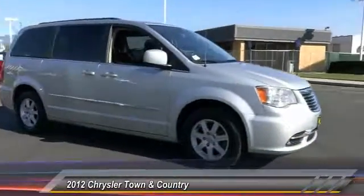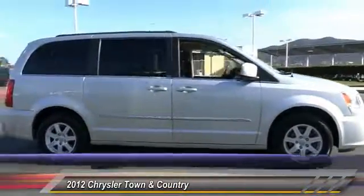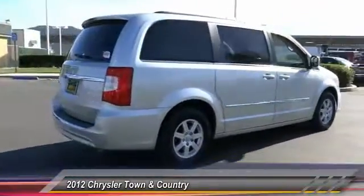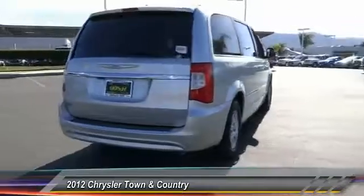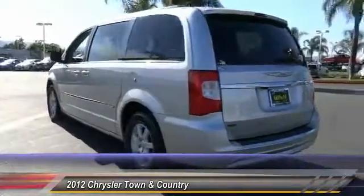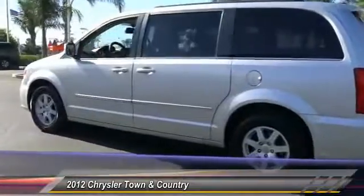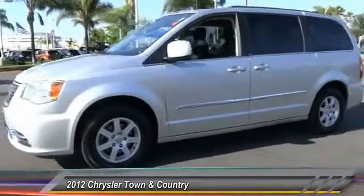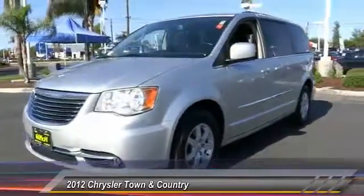2012 Town & Country. The Town & Country's V6 engine provides plenty of power while still providing the fuel efficiency you look for in a vehicle. Tow up to 3,600 pounds when your Town & Country is equipped with a towing prep package. Seat 7 comfortably and choose from stow and go seating or the innovative swivel and go seating, and is priced below $15,000.